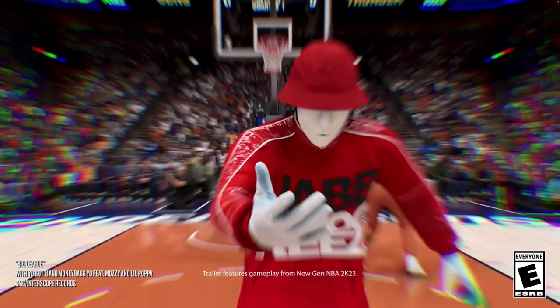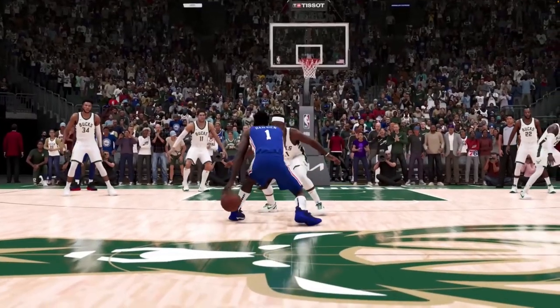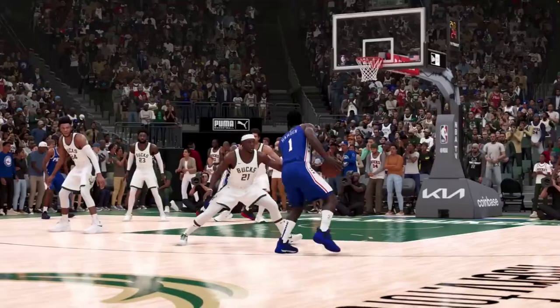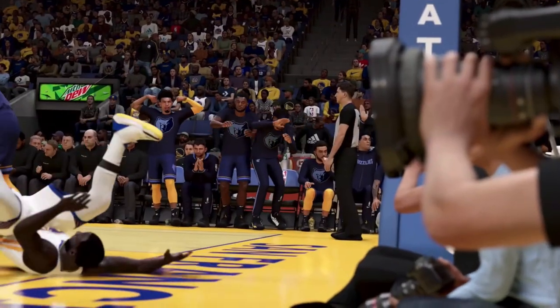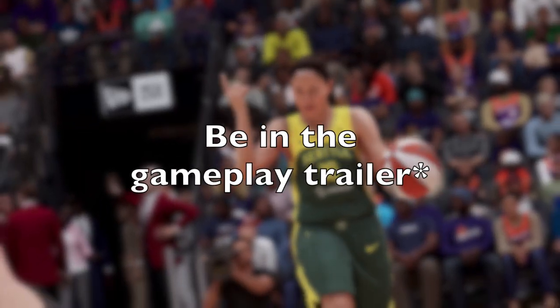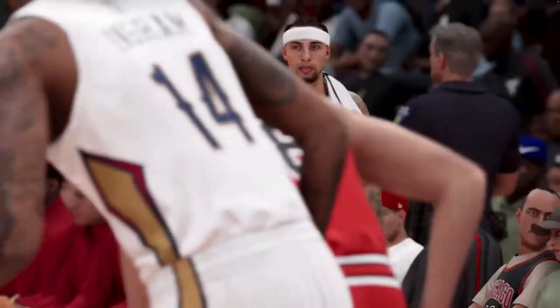Let's get back to the Devin Booker and Diana Taurasi stuff — they are in this trailer a lot, obviously because they are two of the cover athletes for the standard copy and for the WNBA edition copy. There's another big takeaway here that I don't really know what it's going to mean.